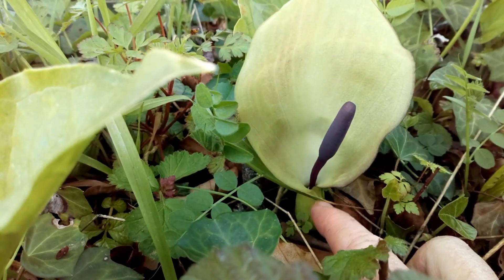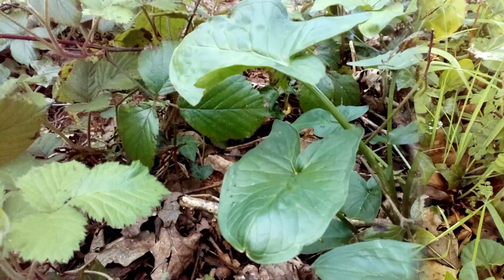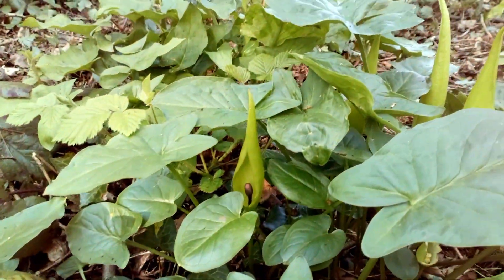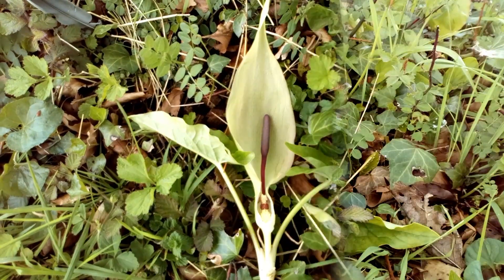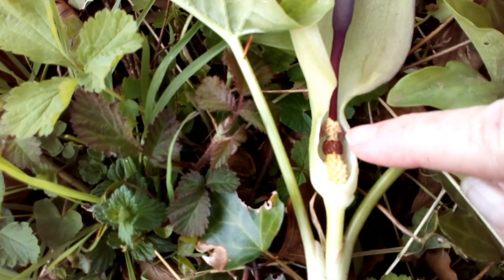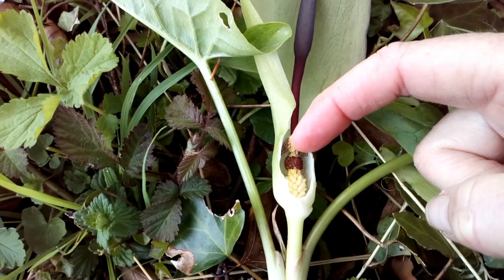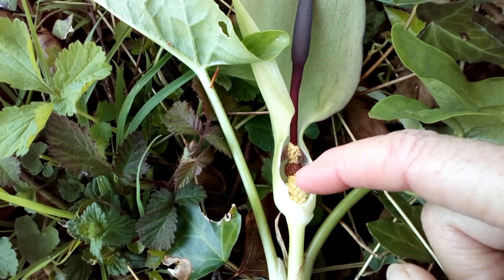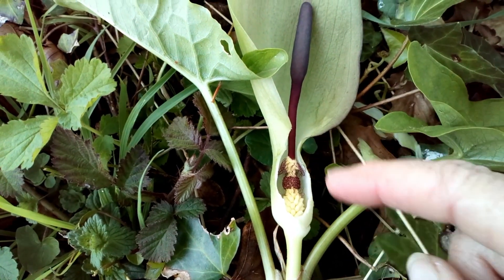The flies can't get back out again, and then overnight the little stamens that are holding them in die off and the flies can escape once they've done their job and pollinated it. Inside here there are some little stamens — the flies crawl in past a sort of one-way trap, gather the pollen and deposit it onto the female part, then these little stamens die off overnight and the flies can escape. It's kind of like a little trap — fascinating.